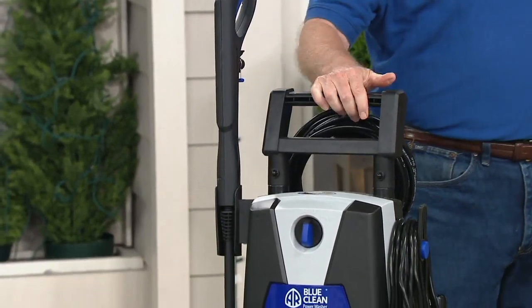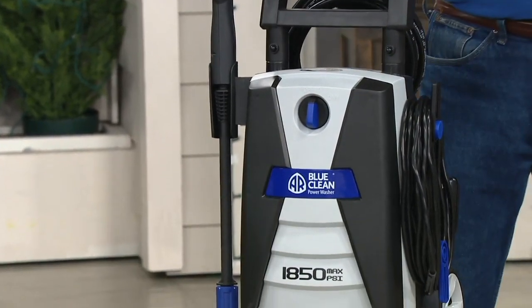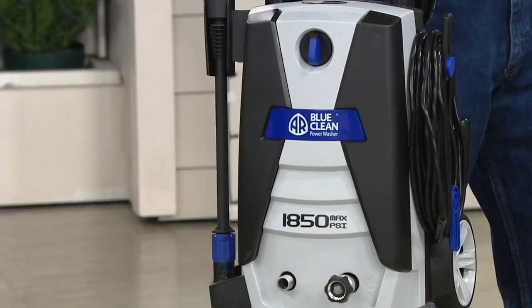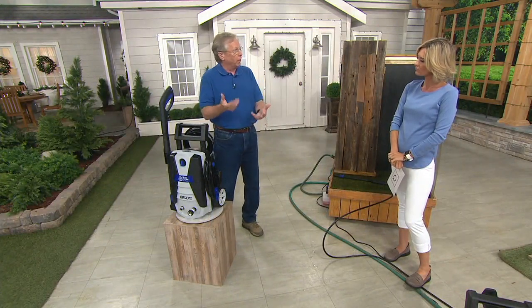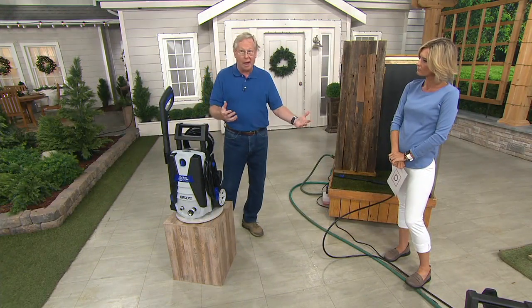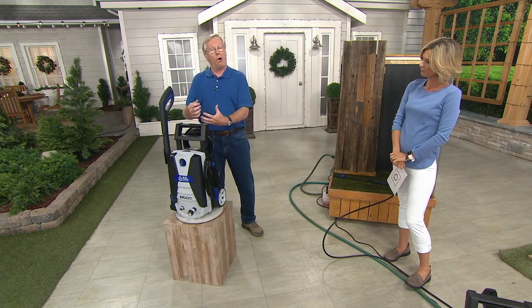Take it to the boathouse, take it to the lake house, to the shore. Coming from Blue Clean, a company that's been around over 60 years — pumps are their primary business. They manufacture pumps on the commercial side: spraying fertilizer, even ethylene glycol on airplanes to de-ice. And the pump, again, is the heart of the system.